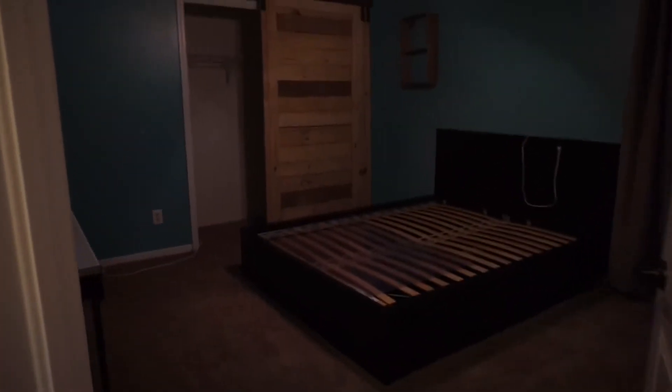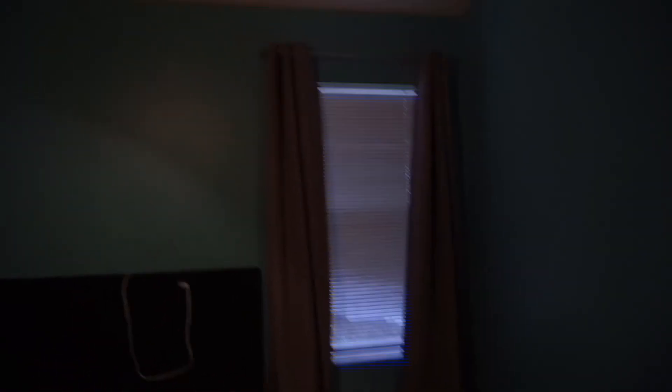Here is bedroom number three, which is going to be another guest bedroom for now. It's a little dark — I might change the lighting in here. And then bedroom number four — it's pink, it's really cute, and it has barn doors.